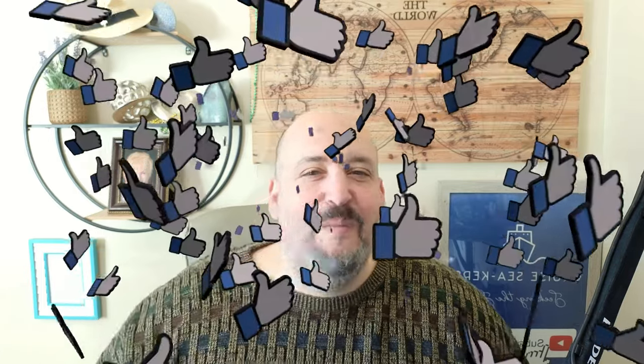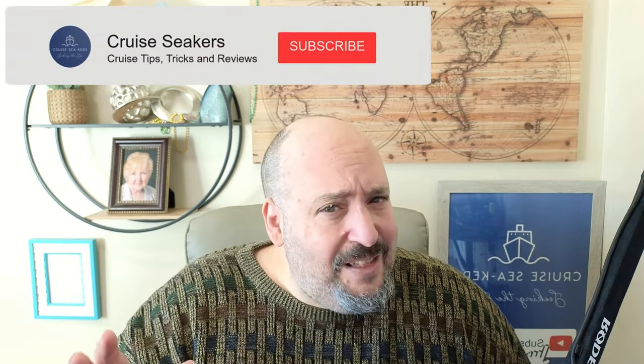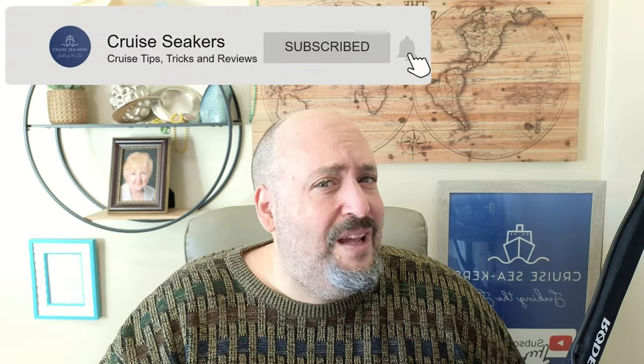So there you go, folks — that is our video about the Medallion Class experience. I hope you enjoyed it. If you did, give it a big thumbs up; it helps the YouTube algorithm and helps other people find this community. If you've hung around this long, think about subscribing and turning that notification bell on. And if I missed something about Medallion Class, let us know in the comments below. We'd love to hear what you think about the Princess Medallion Class experience. This is Rob from Cruise Seekers reminding you to always seek the seas.